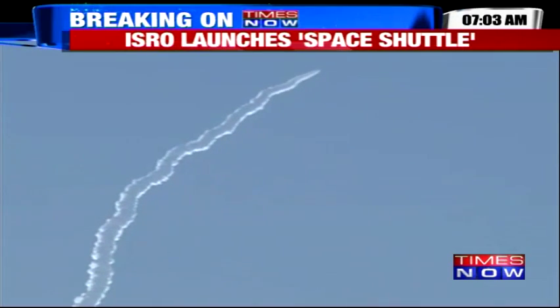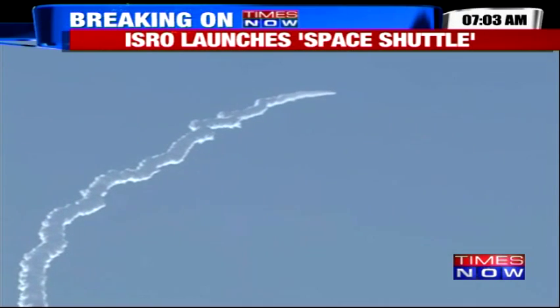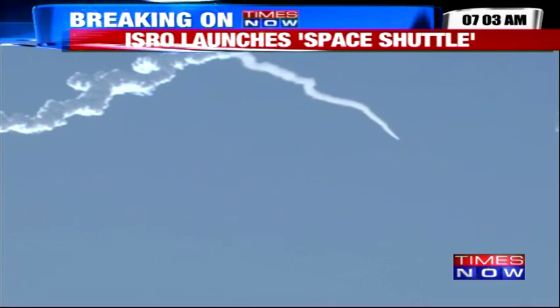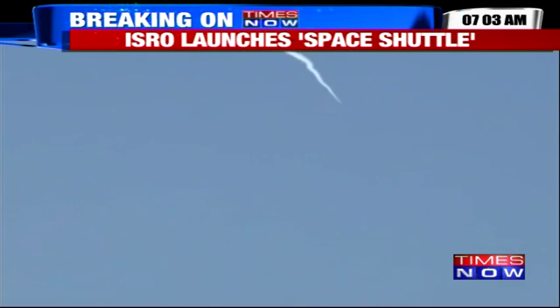The reusable launch vehicle, or RLV-TD, is ultimately aimed at putting satellites into orbit around Earth and then re-entering the atmosphere. It will be carried up on a solid rocket motor. These live pictures are coming to you from Sriharikota. Our national affairs editor Shrin Joy is with me now on the phone line.